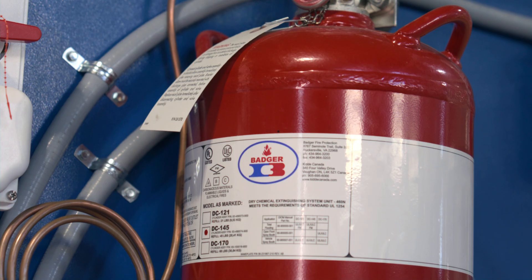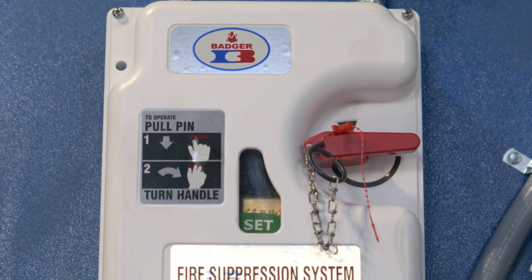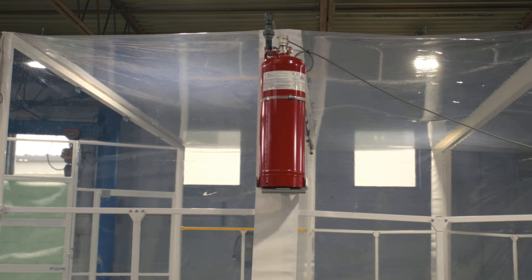We use a dry chemical system designed by Kitty Badger that protects both the exhaust system and the enclosure. Our custom designed Kitty Badger fire suppression system opens and closes with the enclosure.